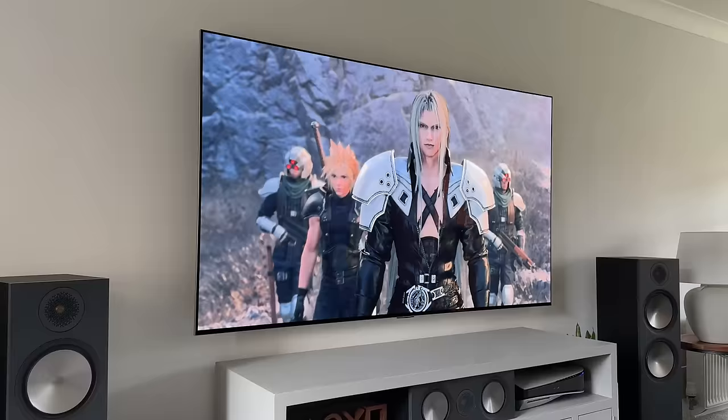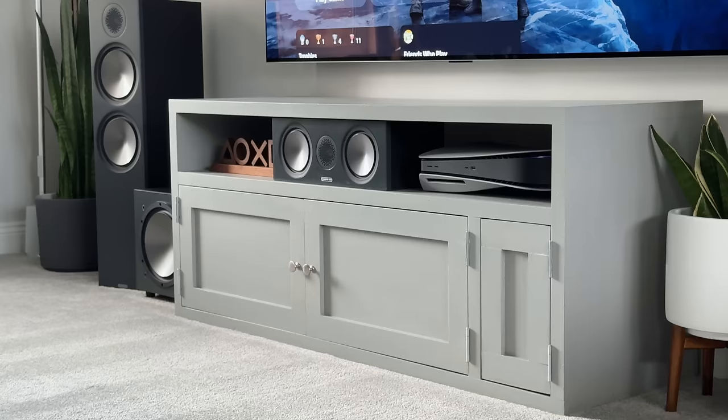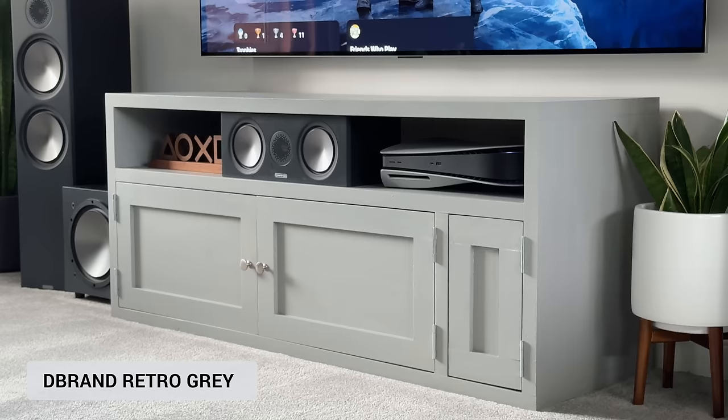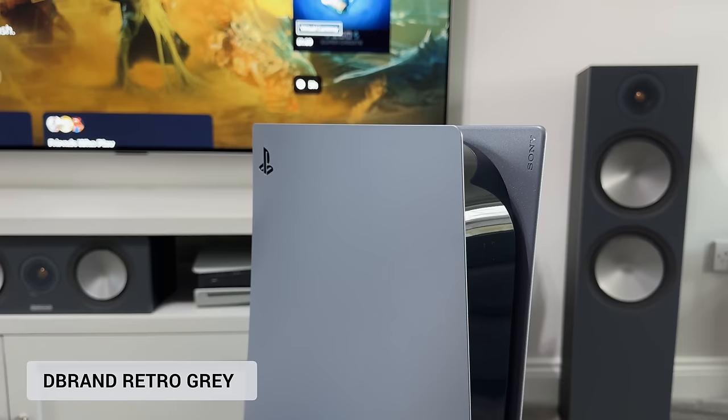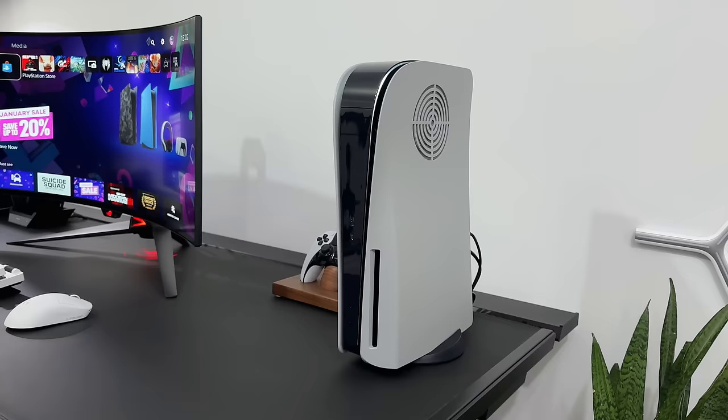You might have noticed these are not the standard console covers — I do swap these covers out way too often, so by the time you watch this there's a good chance I've swapped them again. But these are Dbrand's retro grey plates. I might swap them out to the new sterling silver ones though, as they are now my new favourites. The reason I like the Dbrand ones is they have rounded corners and are a little bit smaller, although they do have vents on the side.